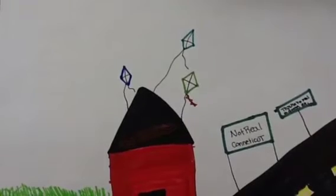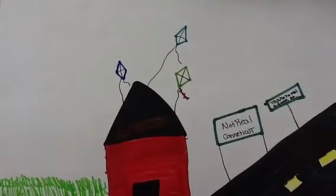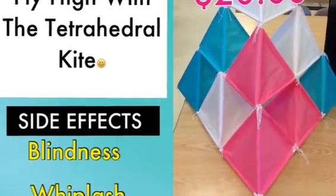Come visit the Kite Shack off of This Isn't a Real Address Street in Not Real, Connecticut, and buy a tetrahedron kite for only $20! This could be your kite today! Kite comes in blue, white, and pink.